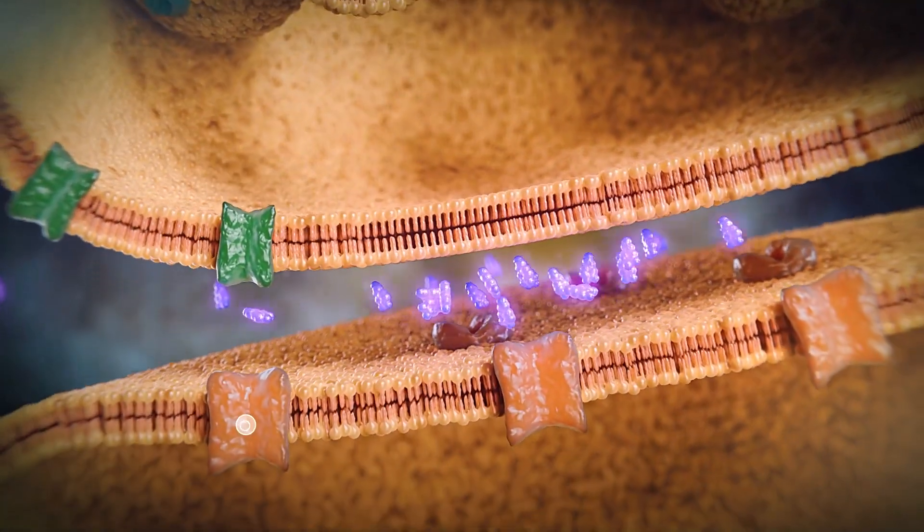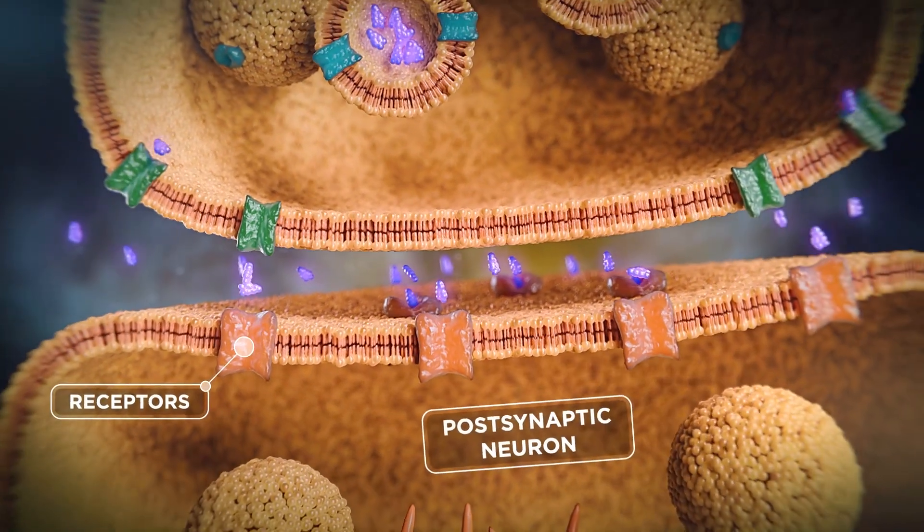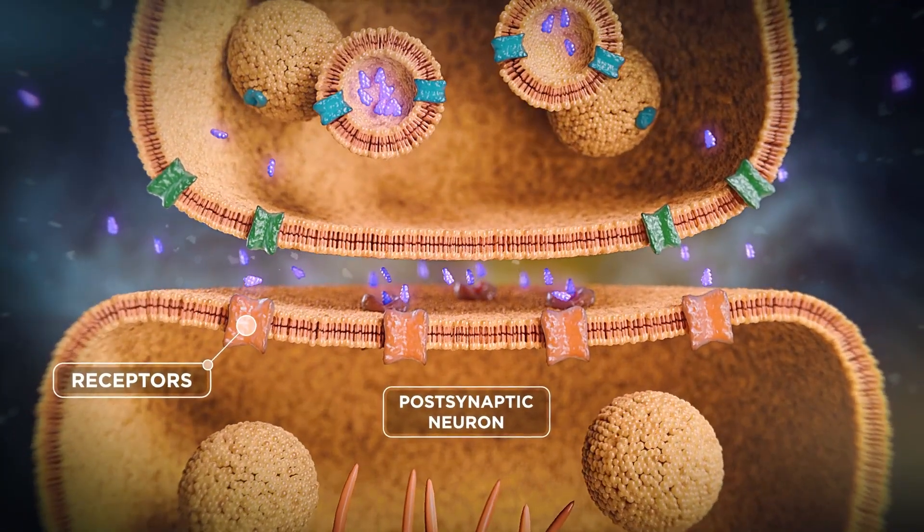The dopamine diffuses within the synaptic cleft to bind to its receptors on the postsynaptic neuron membrane, thereby transmitting a signal.